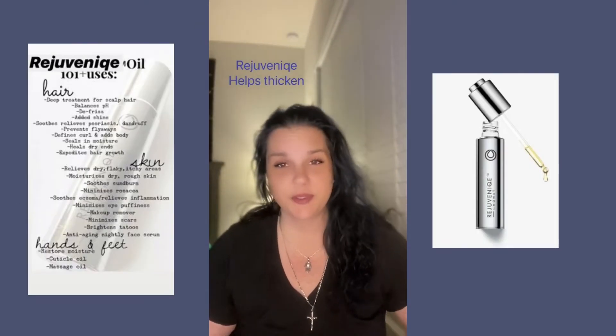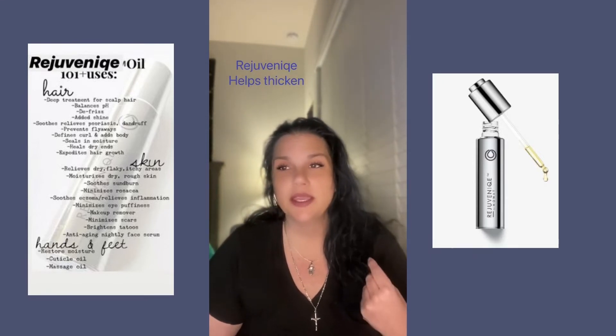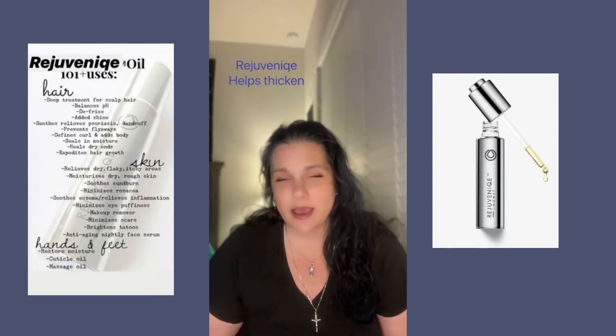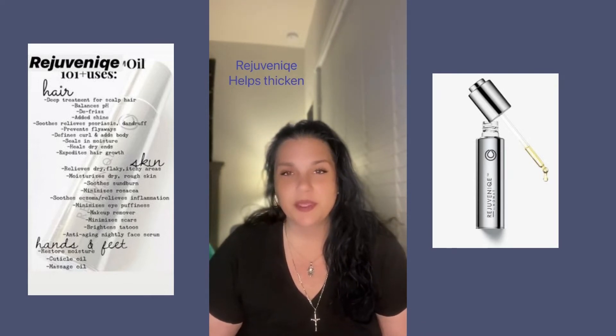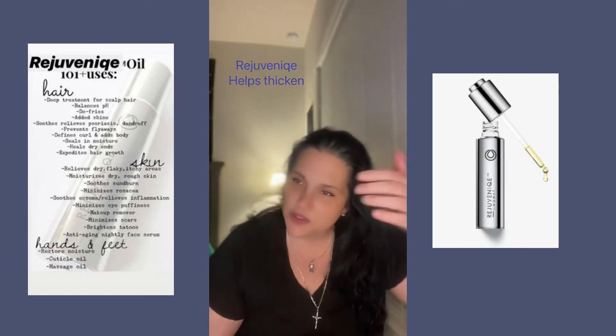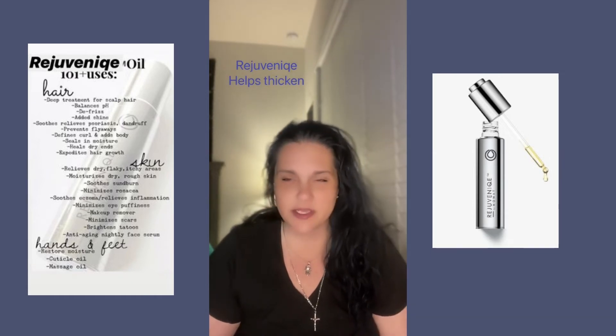How I like to use the Rejuvenique oil and how it has helped me with thickening my hair is overnight sleeping. I usually do it once a week, but you can do it twice a week, and it helps keep that hair healthy and strong. The oil is great for scalp health.